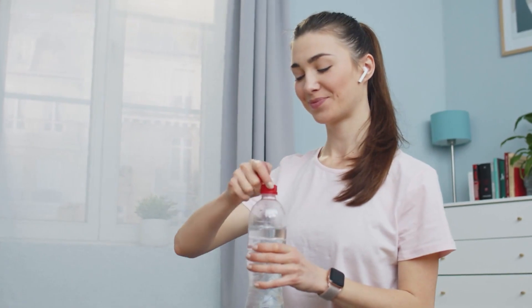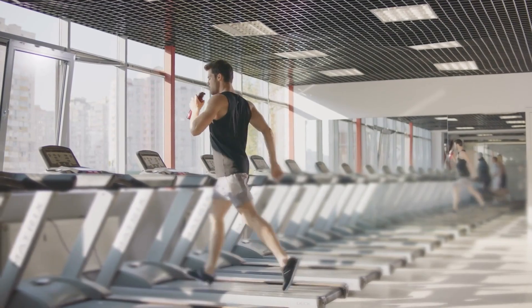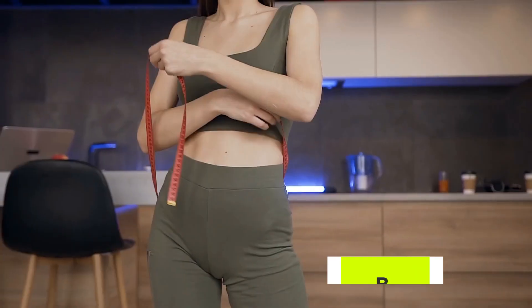Aim for about 8 to 10 cups — 64 to 80 ounces — daily, but individual needs vary based on activity level, climate, and body size.